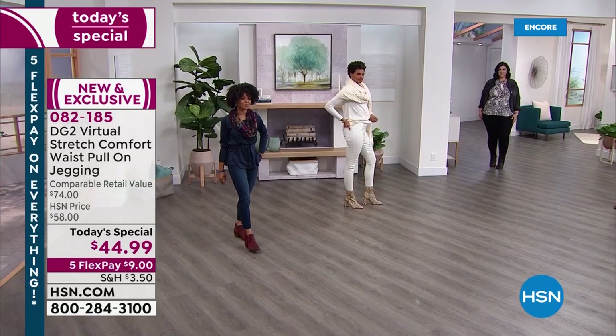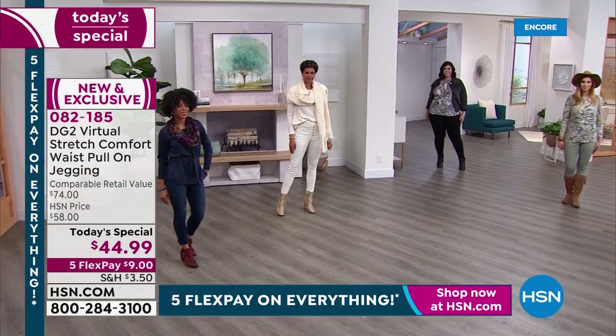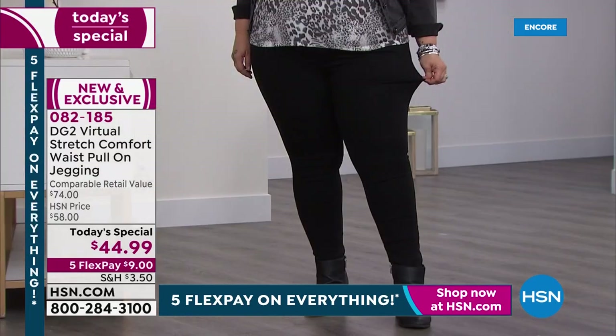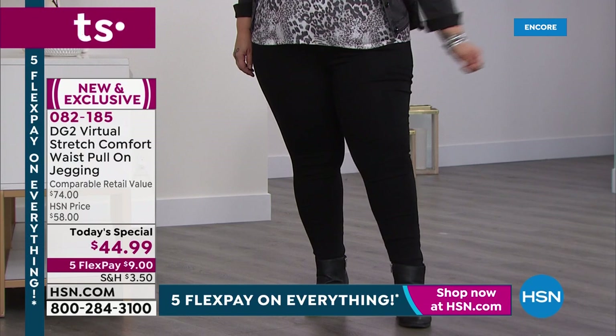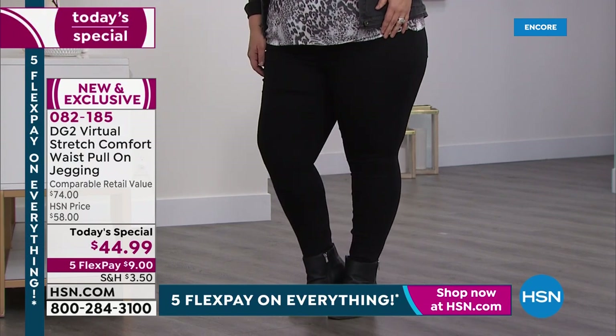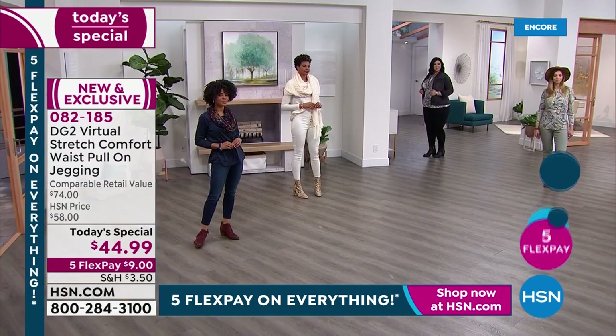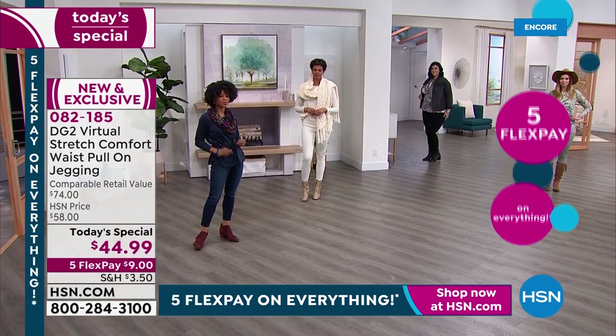Today is a look at our brand new Today's Special — $44.99 for this gorgeous silhouette that's going to go with every single top you have in your wardrobe, every footwear, shoe, boot, anything that you have. Gorgeous colors like the black: that solid, saturated, velvety, creamy black.